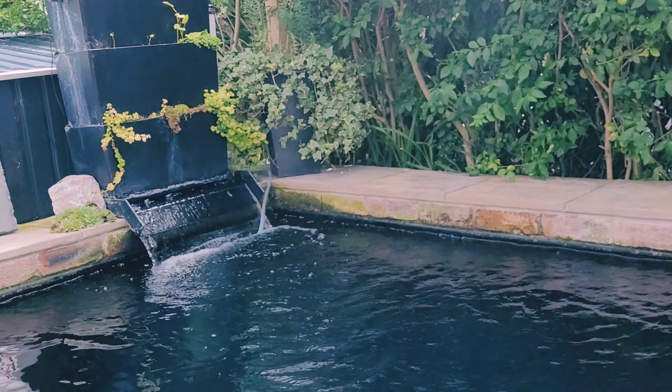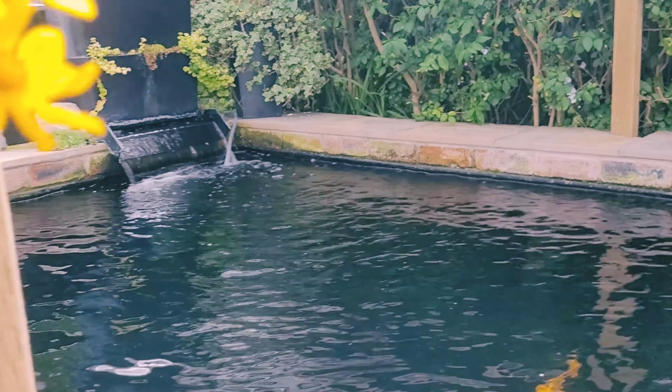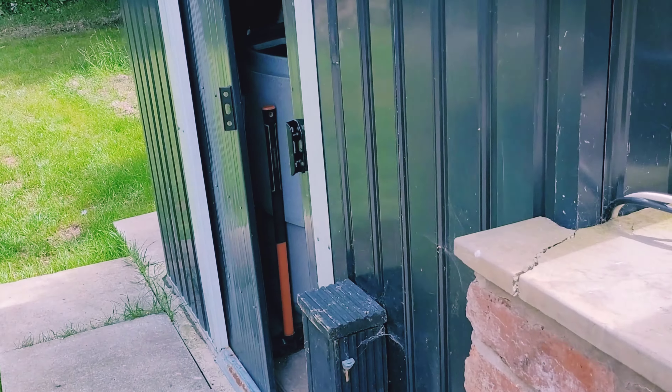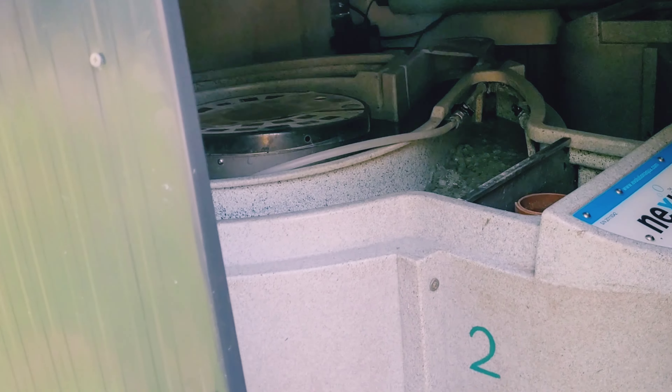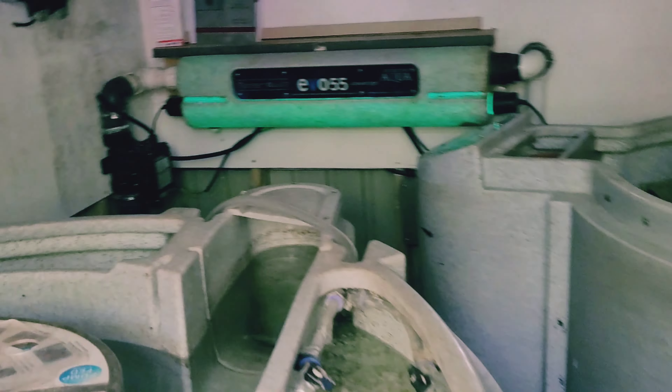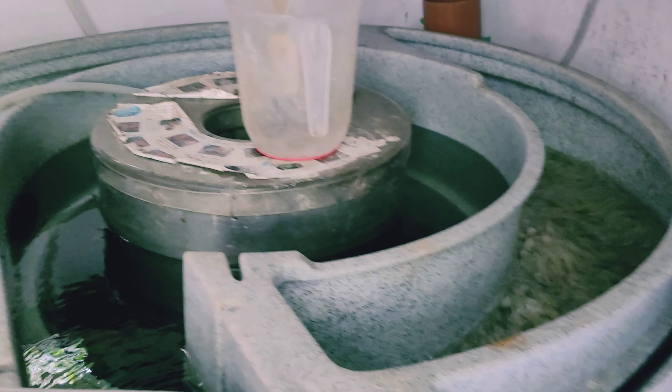Everything's running really good at the minute. Filters get cleaned every alternative day — every second day one's getting cleaned. Just done this one this morning and this one will be due tomorrow. All running fine.